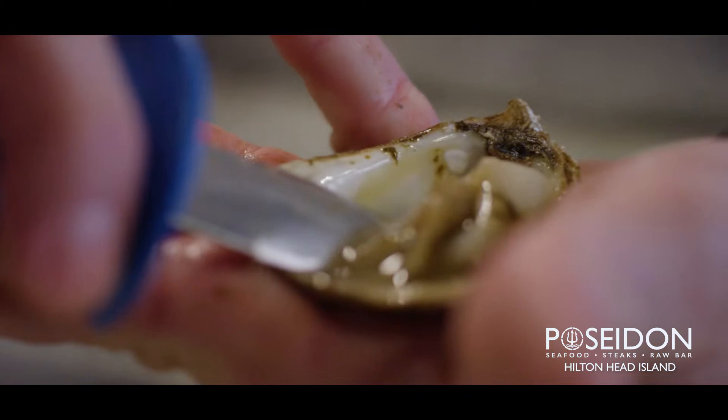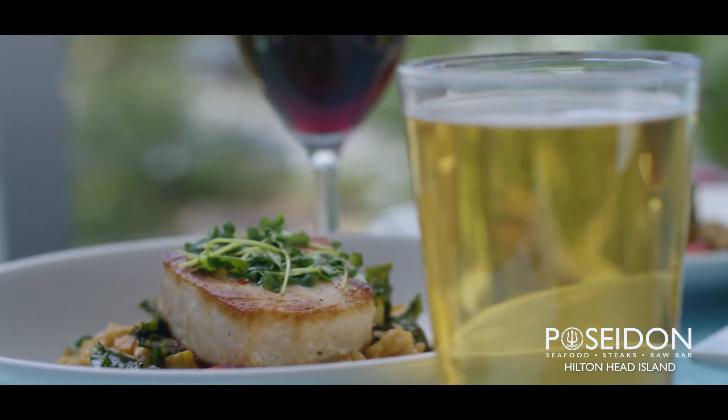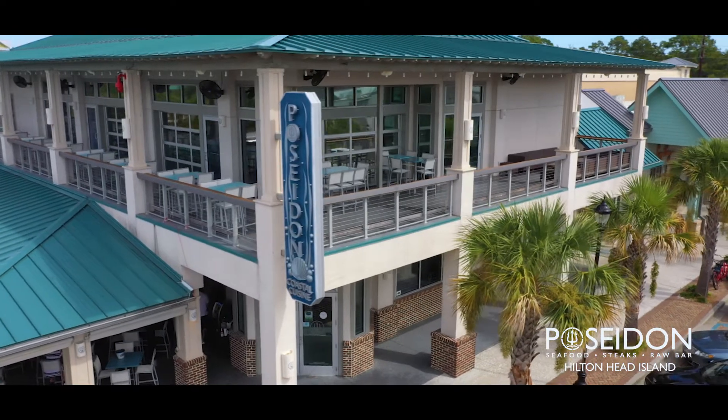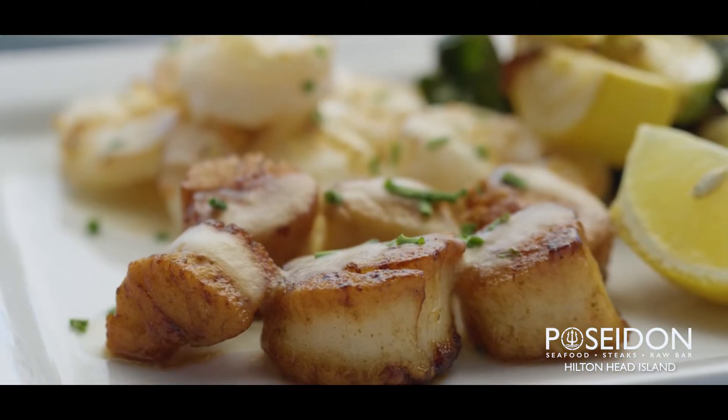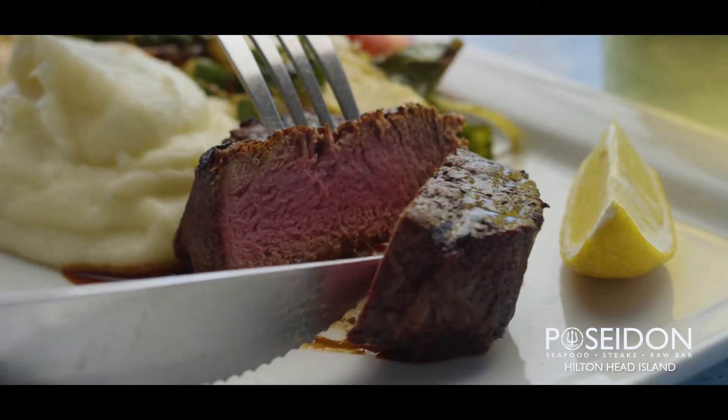Poseidon is very unique. The local sourcing of food and coastal cuisine downstairs, the wide variety of things to do — you can shop, you can experience the rooftop, which opens at four o'clock. Great sunset to watch. We serve full dinner upstairs, and about 8 to 8:30 we start transitioning into the hottest nightclub on the island.